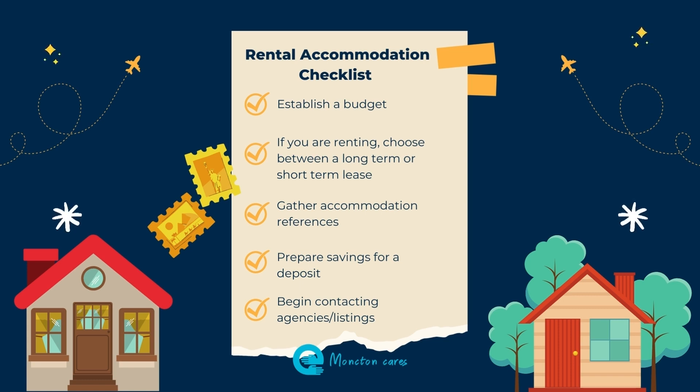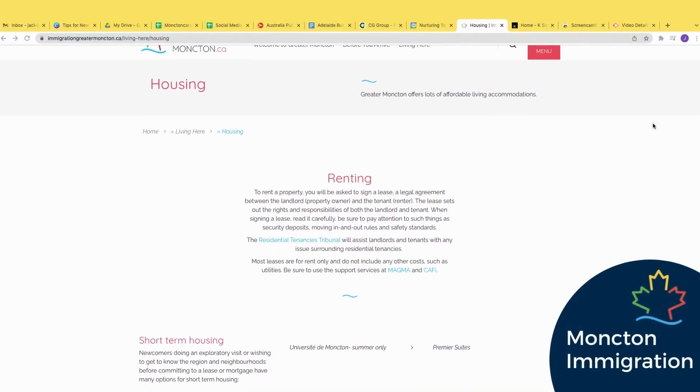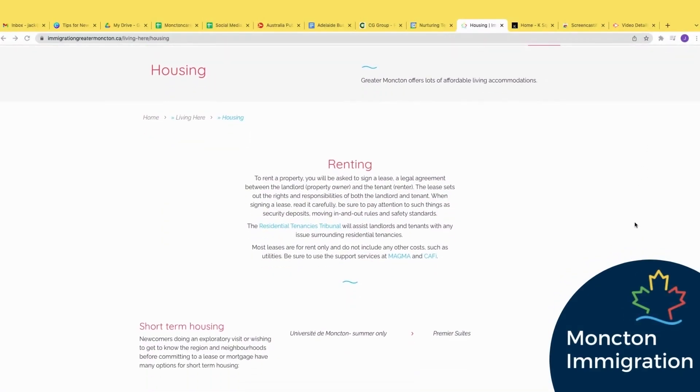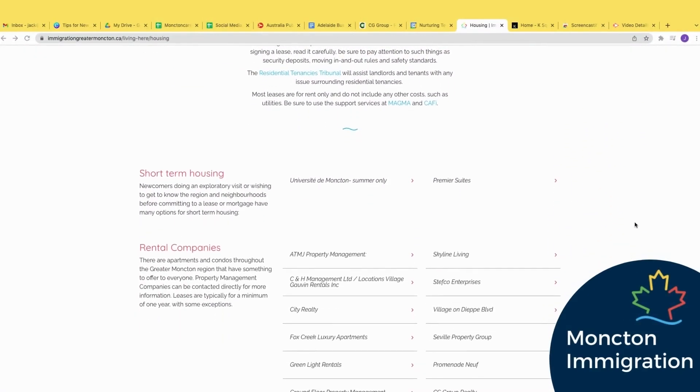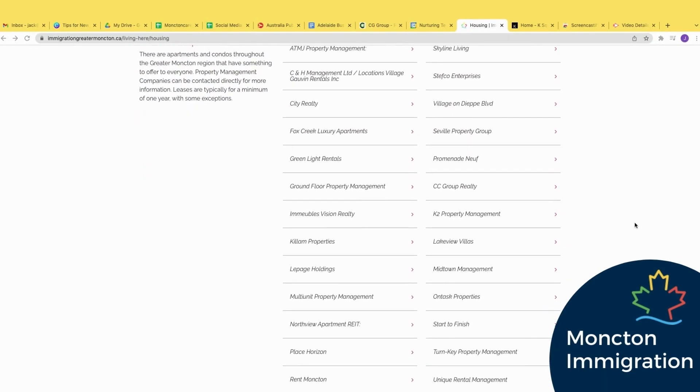Finally, you should start to look at what accommodation is available so you have a good idea about prices and what type of housing there is. Now you are ready to start looking. You can either go to agencies or contact listings directly. There are a large number of agencies in Moncton, and the best place to see the wide selection is on the immigrationgreatermoncton.ca website, where you can find listings of agencies that provide rental accommodation.